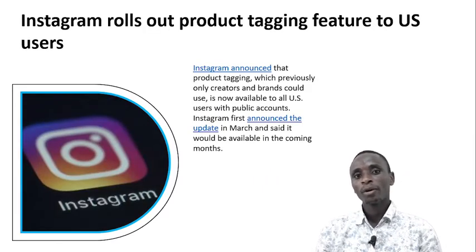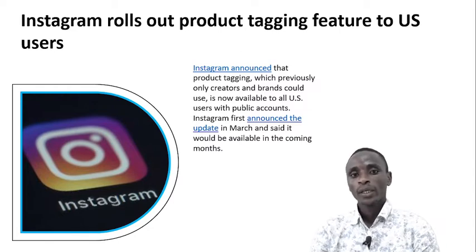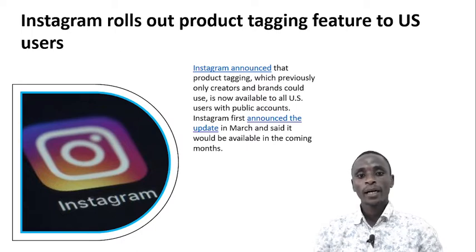Instagram rolls out product tagging features to US users. Instagram announced that product tagging, which previously only creators and brands could use, is now available to all US users with public accounts. Instagram first announced the update in March and said it will be available in the coming months.